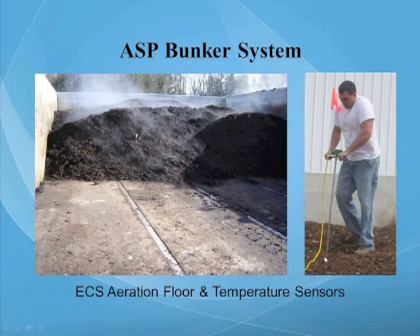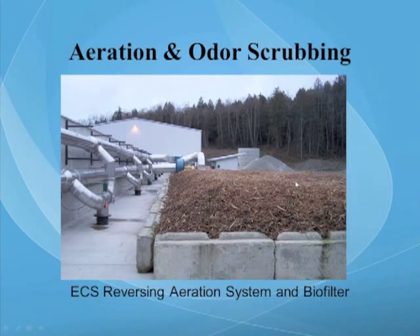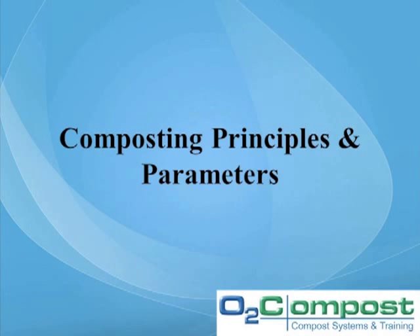There are wired temperature probes that connect to a computer system enabling the operator to adjust the airflow both in terms of volume and direction — it can pull air through the pile or push air up through the pile. Here's another example of the biofilter that sits out back for odor control. This system has been running for six or seven years now, and they have not had an odor complaint from the local community.